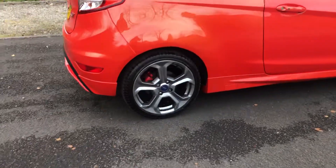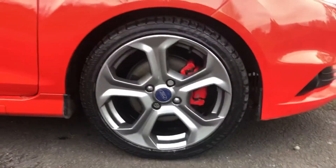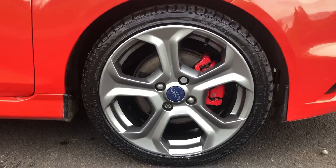You can see here the wheels have been freshly refurbished to the standard colour. It also has two new front tyres — Avon ZZ5 premium tyres.